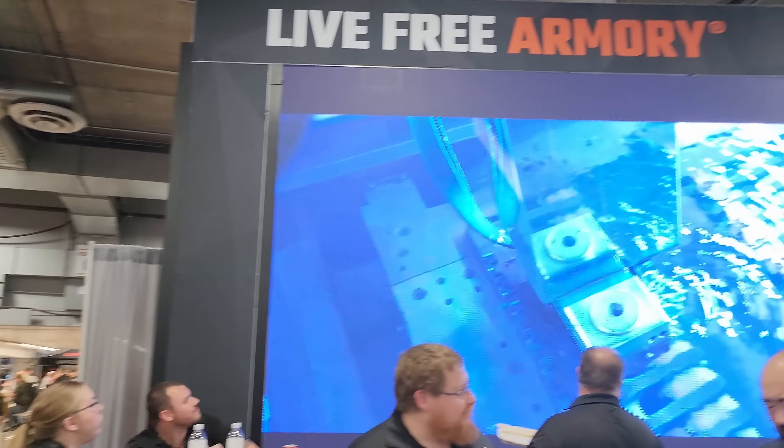That's Live Free Armory Pistols. Thank you so much for your time — I appreciate it. Good job and bye.